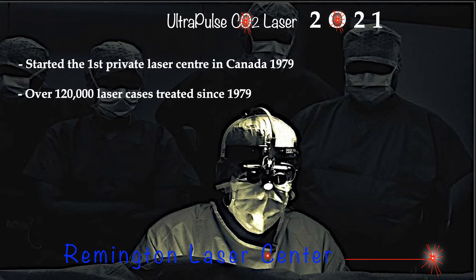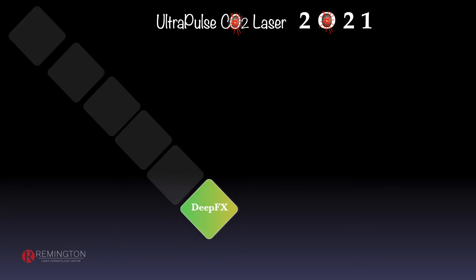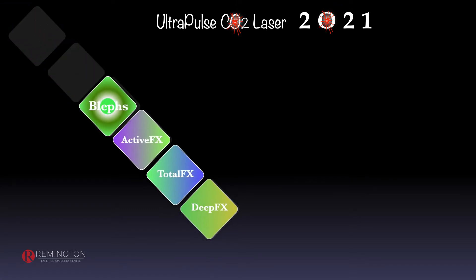We have 24 laser and light energy systems at the present time and three complete ultrapulse CO2 laser systems. Looking at the ultrapulse CO2 laser, it has a number of options including the defocus modes and the focus technique where I perform excisions of tumors including lipomas, pilar cysts, sebaceous cysts, and particularly upper and lower eyelid blepharoplasty, which I've done a little over 10,000 in the last 22 years.